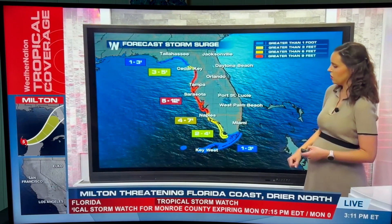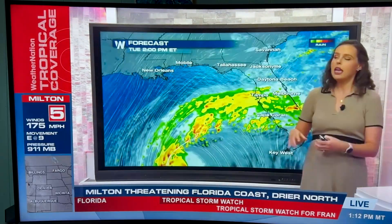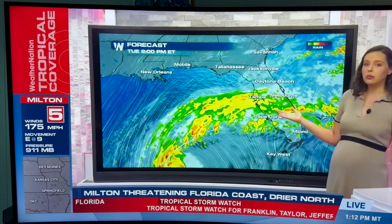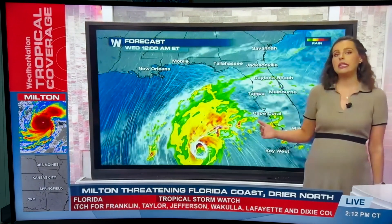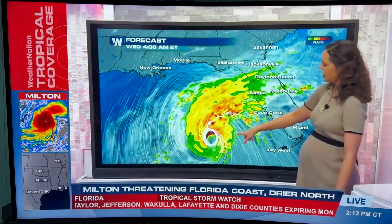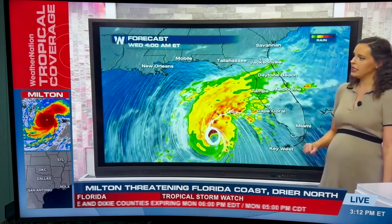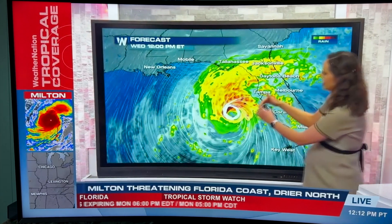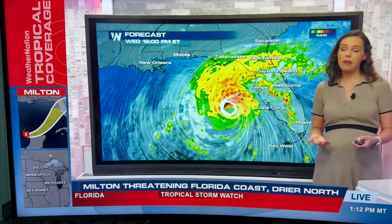Even as far south as the northern Keys could see 2 to 4 feet of surge, and then up through the Big Bend. You can see those outer bands even starting to push in by Tuesday across the state of Florida, already saturating some of those grounds. Our forecast model has the center of Milton making its way closer to the coast in early Wednesday, and you can see how it broadens out in size, adding to more widespread impacts.